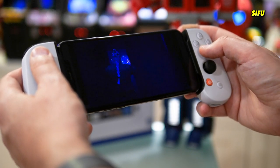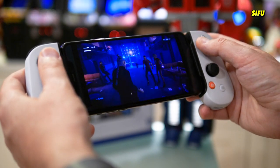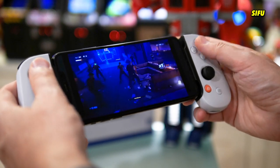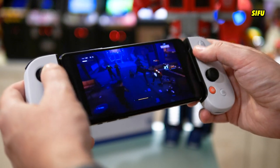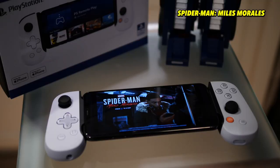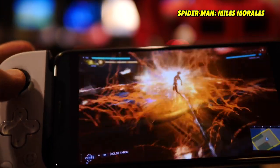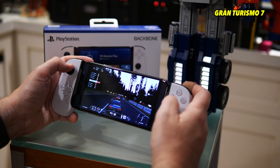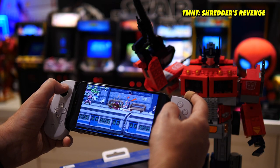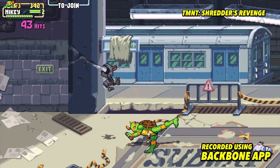Obviously you have to contend with smaller text boxes and details that are a little hard to read — I actually had to reach for reading glasses to see all the tiny details. But it's pretty damn spectacular to be able to access your PlayStation 5 library. I tried Spider-Man Miles Morales, Gran Turismo 7, and Shredder's Revenge while I was in bed, streaming off my PlayStation 5, and it played beautifully.